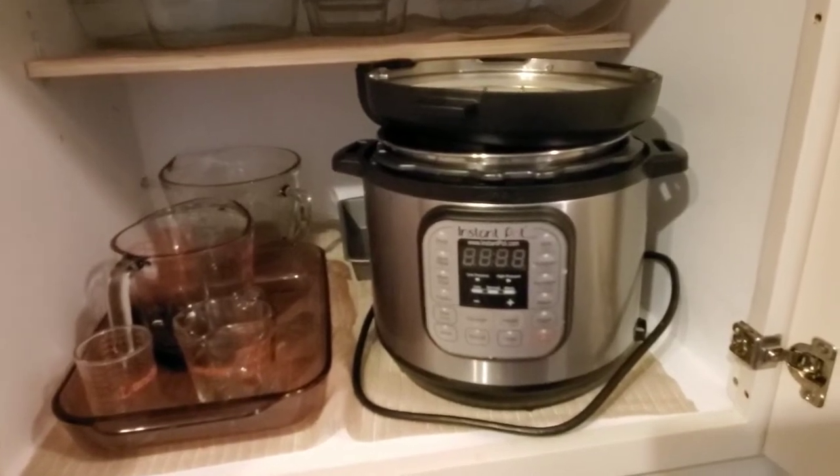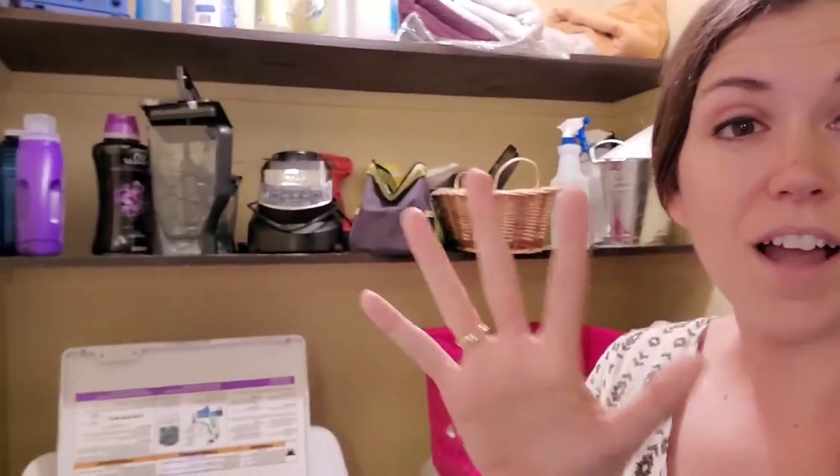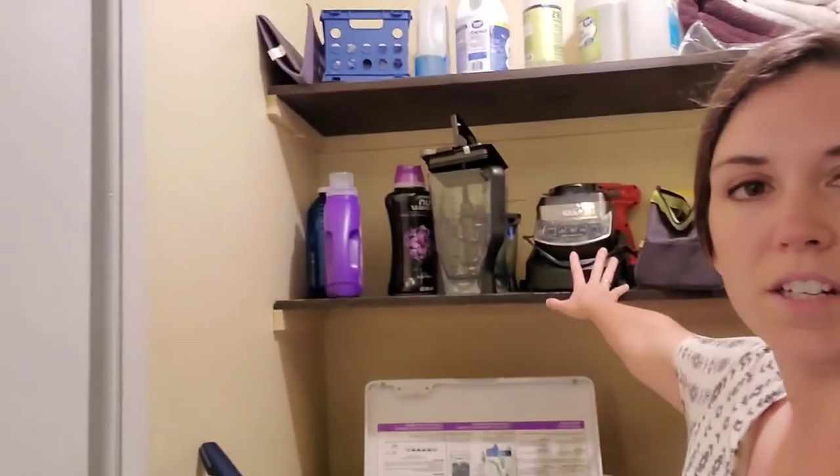The last appliance and one of my favorites is the blender. You've seen my smoothie videos — hop back a few scrolls in my video timeline to see the smoothies we make. It lives up here on the shelf. That's a little inconvenient, but I don't like things on the counter so I put it up there. I don't mind getting it down every day — no problem.